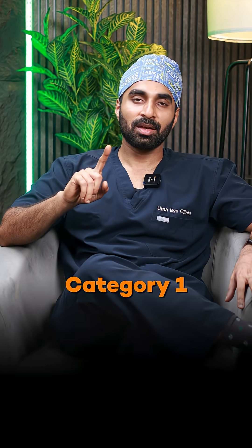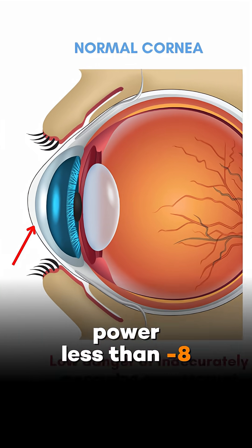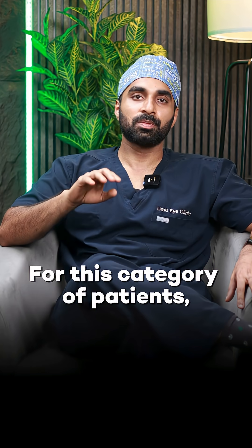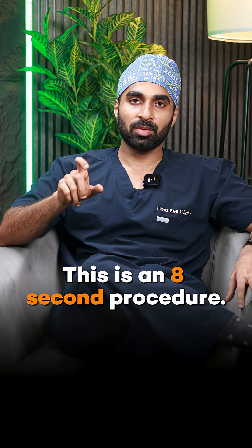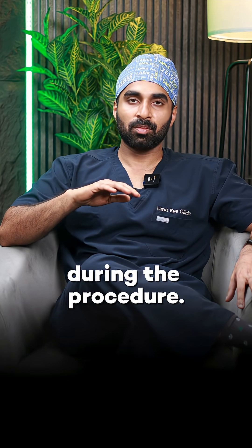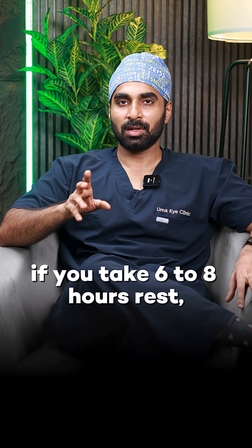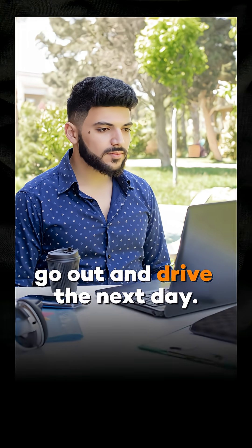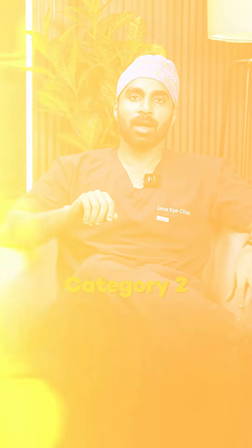First category: age from 18 to 40, normal cornea thickness, power less than minus 8. In this category of patients, SMILE Pro laser vision correction is the best choice. This is an 8-second procedure — very fast and efficient, with no discomfort for patients. Only 6 to 8 hours of rest is needed, and most lifestyle activities are allowed from day one.